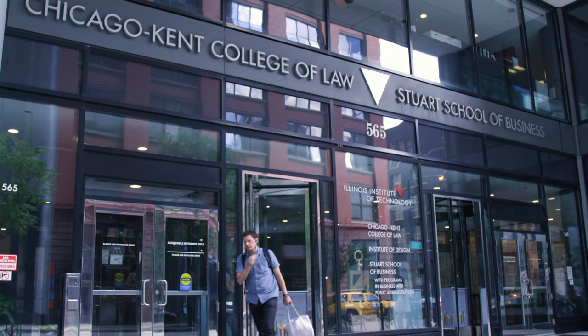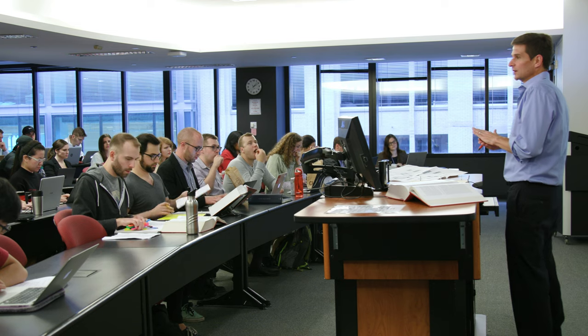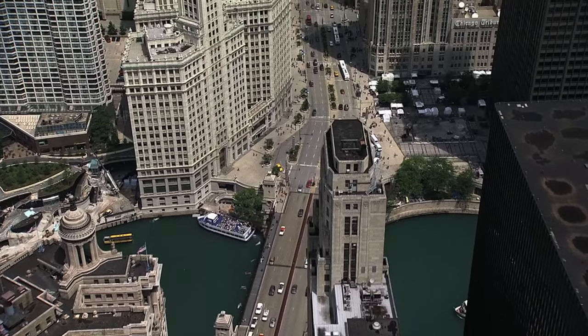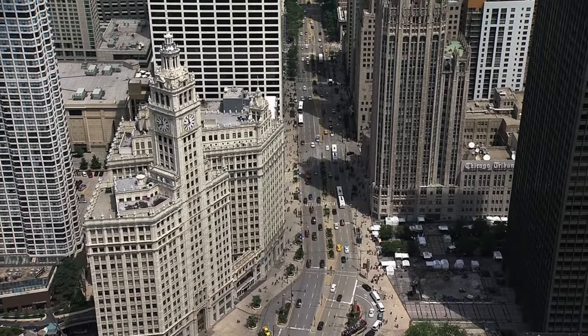Hi, I'm Carolina. And I'm Mark. And here's a close-up look at Chicago-Kent College of Law. Here in bustling downtown Chicago, it's hard to miss Chicago-Kent's award-winning 10-story building located on the corner of Jefferson and Adams. We're located smack in the middle of one of America's largest and most vibrant legal markets.